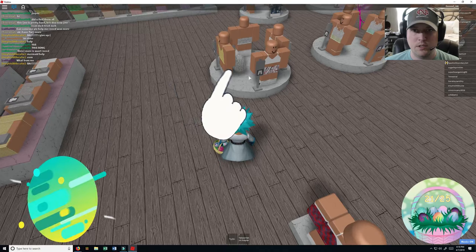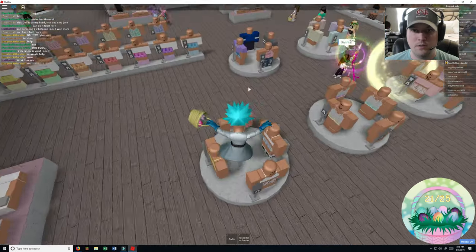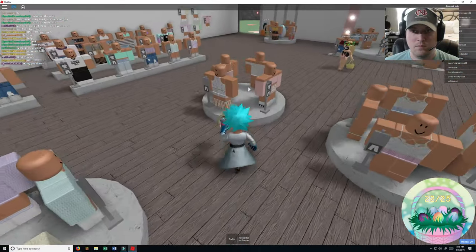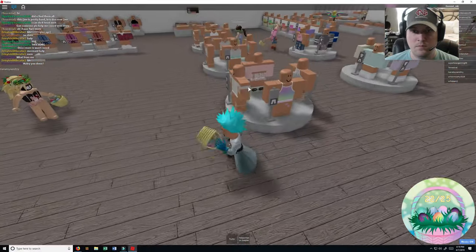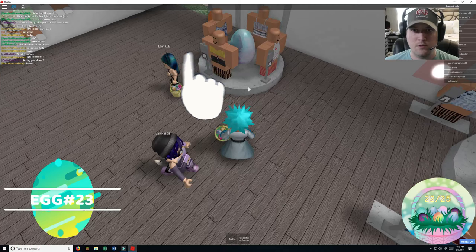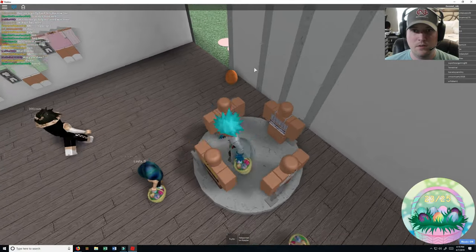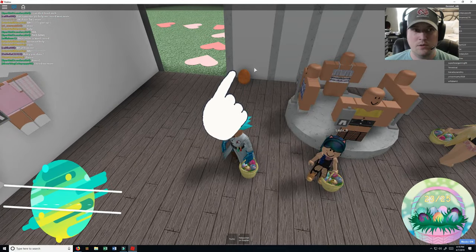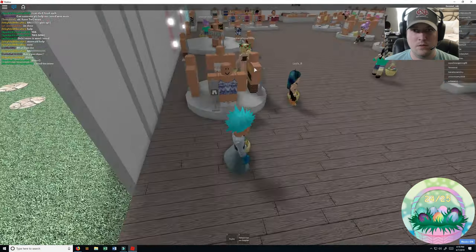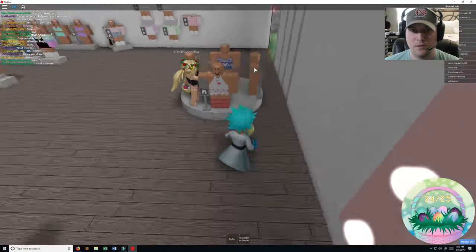22 right here. Which one? 23. Goodness, I didn't realize this. 24. And the last one — 25, where are you?